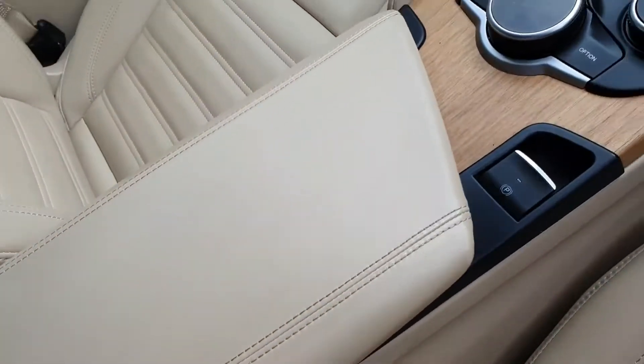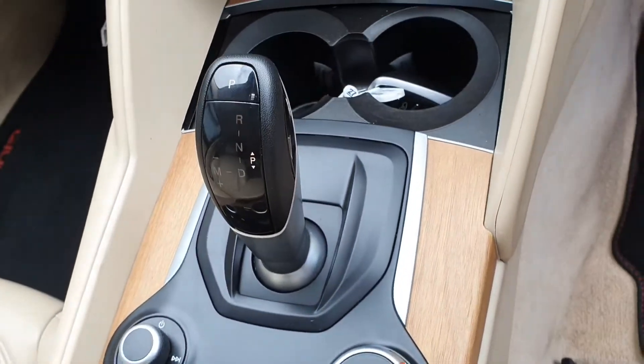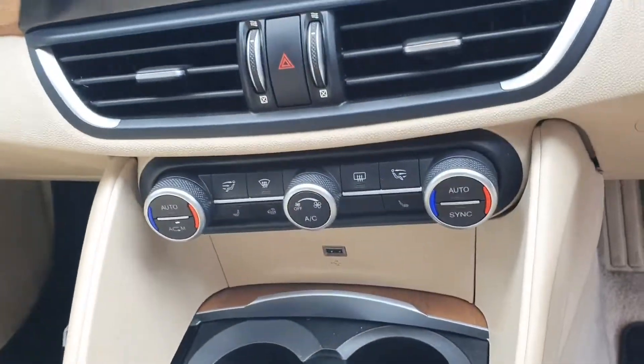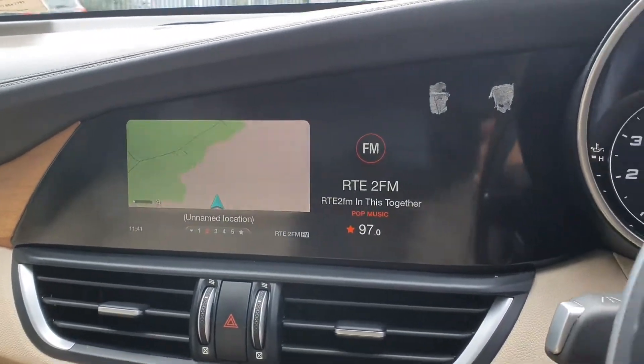Into the centre you have your centre armrest, automatic handbrake, your multimedia command centre along with your automatic gear stick, dual climate control system, and a digital screen with one of its functions being a sat-nav.